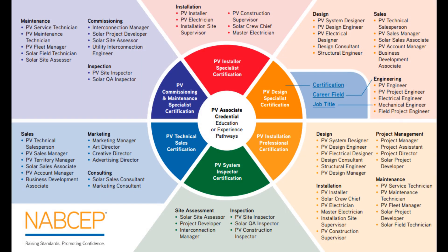They not only have this PV Associate, also known as the PVA, credential — they also have a number of board certifications that require experience, education, and a lot of different things that you can move on to beyond the PVA.